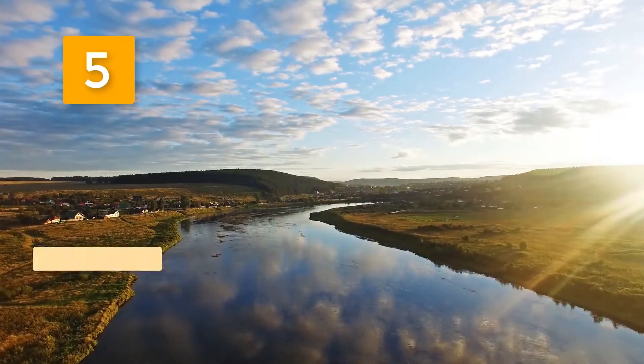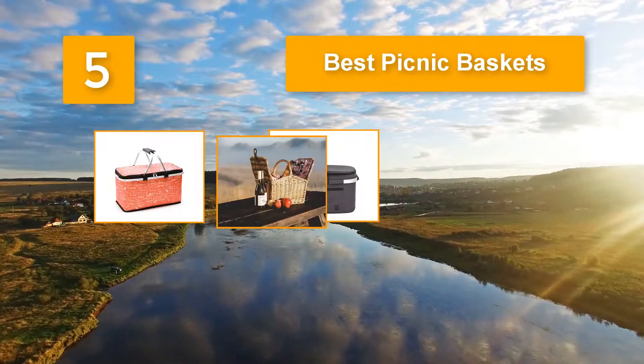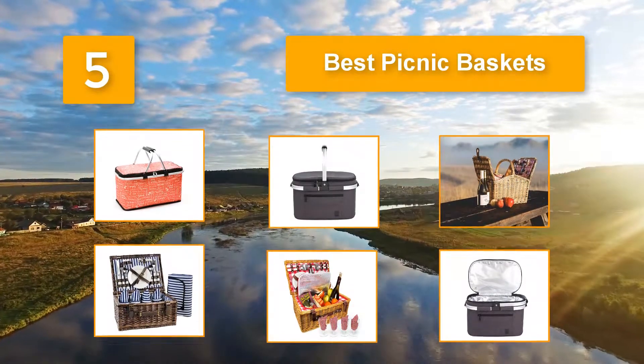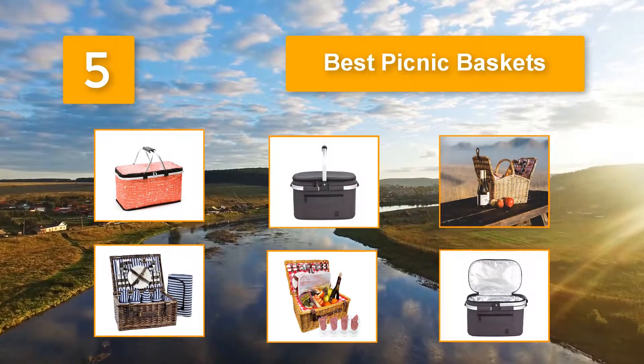Top 5 Best Picnic Baskets. And yes, you have just come to the right place. Whether you are a picnic enthusiast or a camper, a picnic basket is an essential tool you should never fail to have. A picnic basket lets you carry all your essentials with ease.